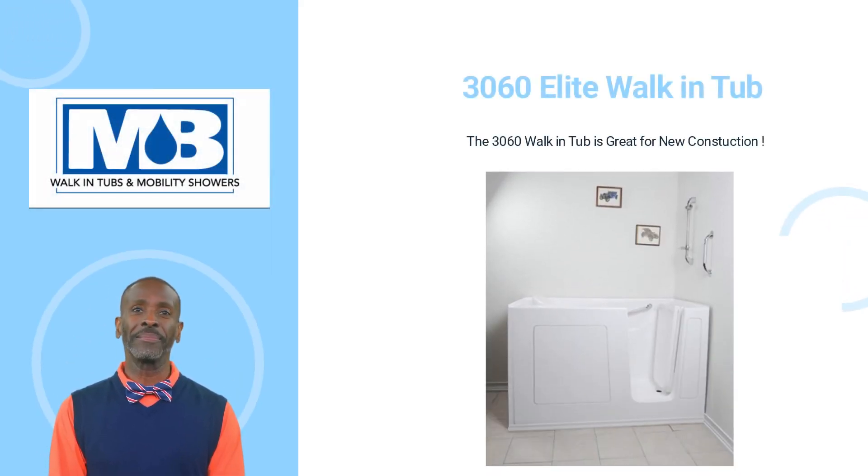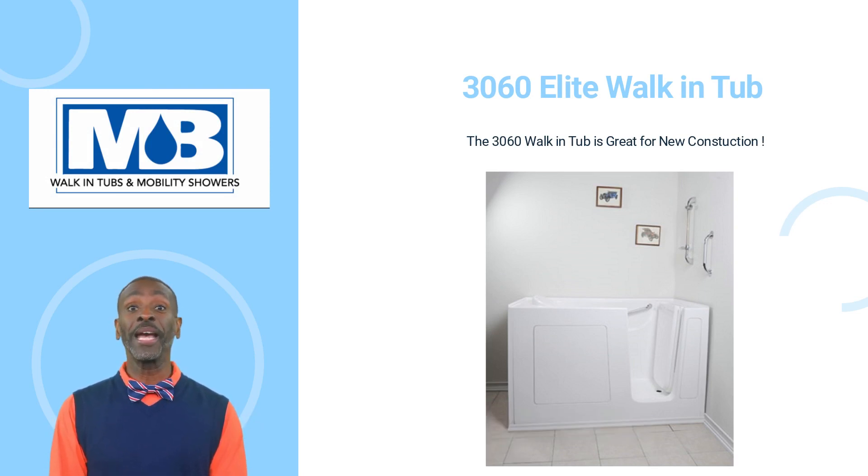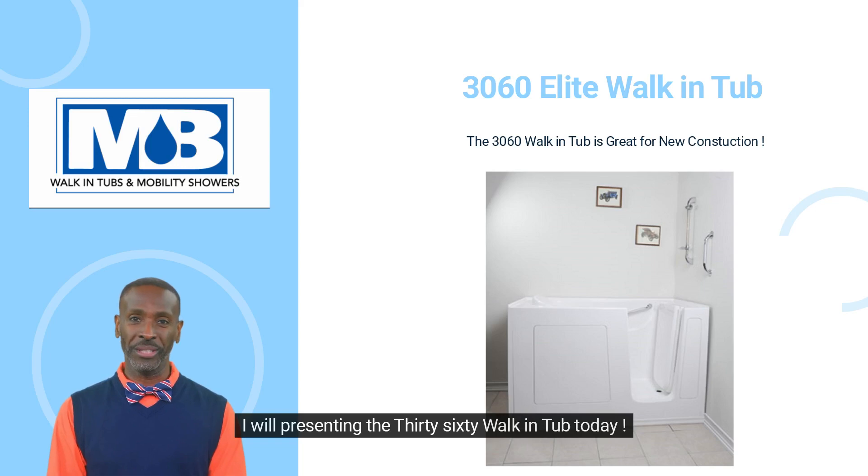Welcome to Mobility Bathworks. We are a veteran-owned manufacturer of walk-in tubs and walk-in showers. I will be presenting the 3060 walk-in tub today.